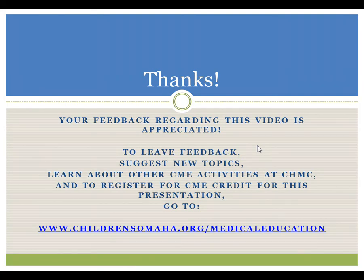Thank you very much for your attention. Your feedback regarding this video is highly appreciated. To leave feedback, suggest new topics, or learn about CME activities at Children's Hospital and Medical Center, as well as to register for CME credit for this presentation, go to childrensomaha.org/medical-education.